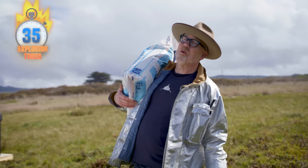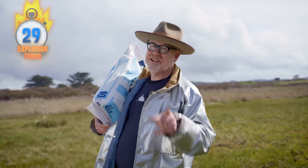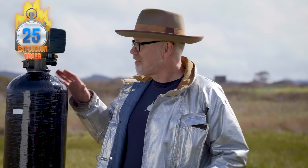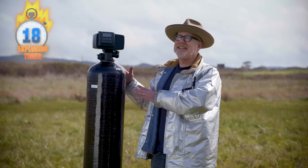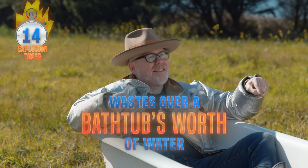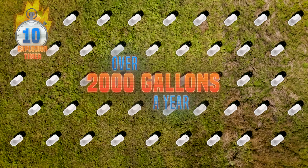Did you know a consumer report found that 98% of homes likely had some kind of contaminant in their water? Your salt water softener isn't going to cut it. These systems require a lot of maintenance, they waste thousands of gallons of water, and the sodium can cause damage over time. They are outdated and annoying. Your average salt-based water softener system wastes over a bathtub's worth of water every single week — that's over 2,000 gallons a year.